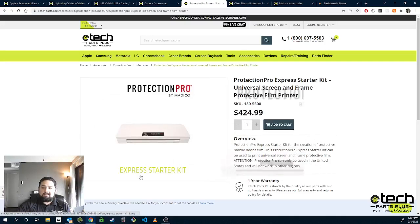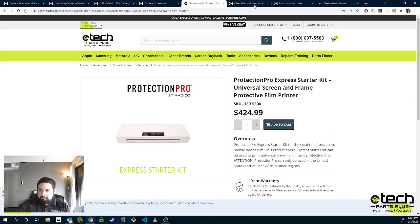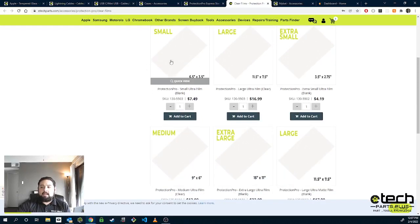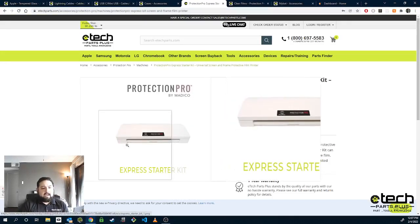All you need is the machine — this is the medium-sized version, which will do up to tablets. There's a smaller version as well. All you need for that is the films. You buy the film, and this film right here could be an iPhone 6 Plus or an LG K10 — it's not made until you print it with the machine. If you don't already have Protection Pro, I highly recommend it just for that universal factor when it comes to providing accessories for your shop.